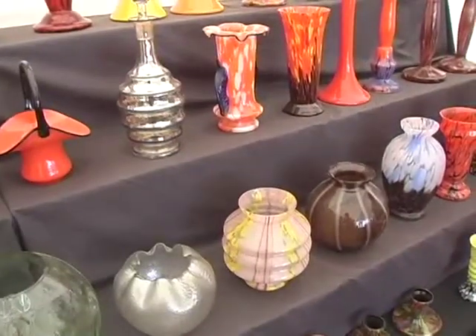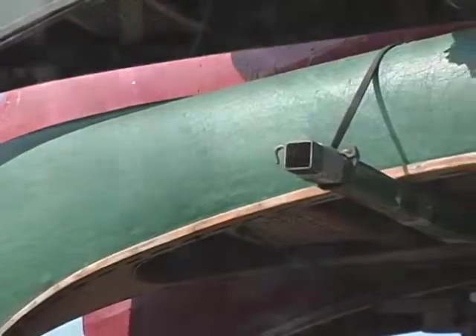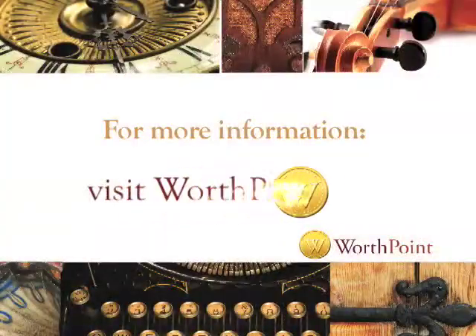We've seen a lot of interesting things here at Brimfield, from Czechoslovakian glass to canoes and just anything that you can think of. So visit us at www.worthpoint.com.